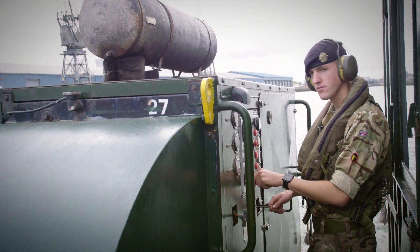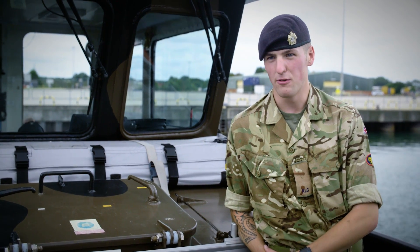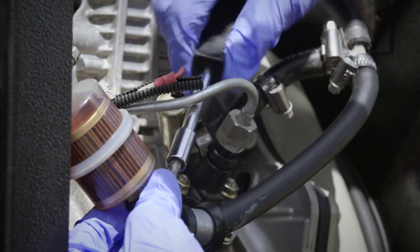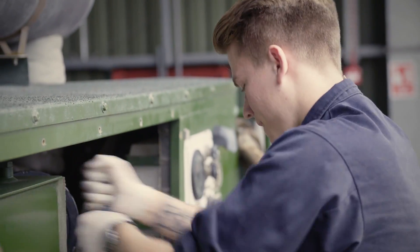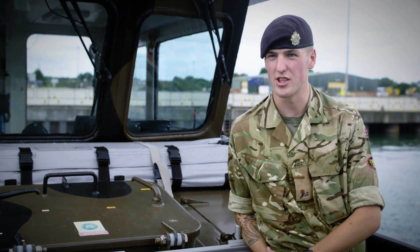I'm Private Campbell, a marine engineer. We enable ship-to-shore logistics, basically accountable for all sorts of mechanical, electrical and hydraulic components on board a number of rafts. That can range from Mexifloat to what we're on here just now — Workboat.